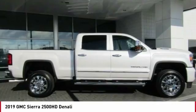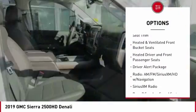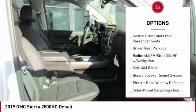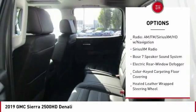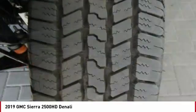Here are some of this vehicle's great options: navigation system, power passenger seat, remote engine start, traction control, steering wheel audio controls, dual airbags, air conditioning, power steering, alloy wheels, and floor mats.